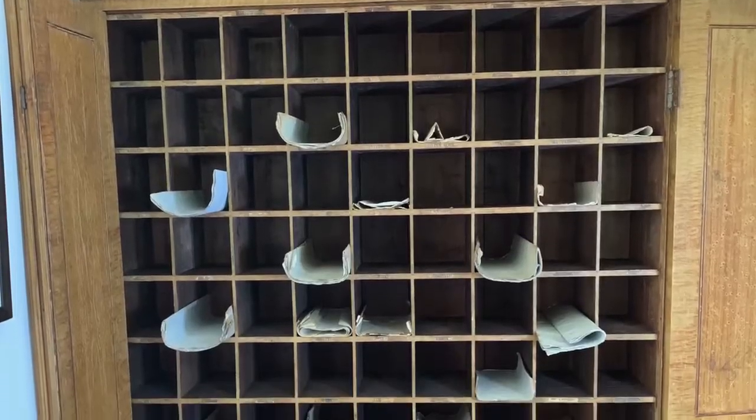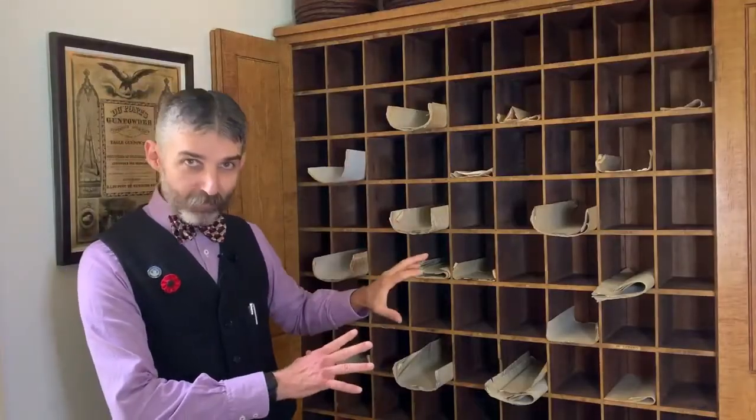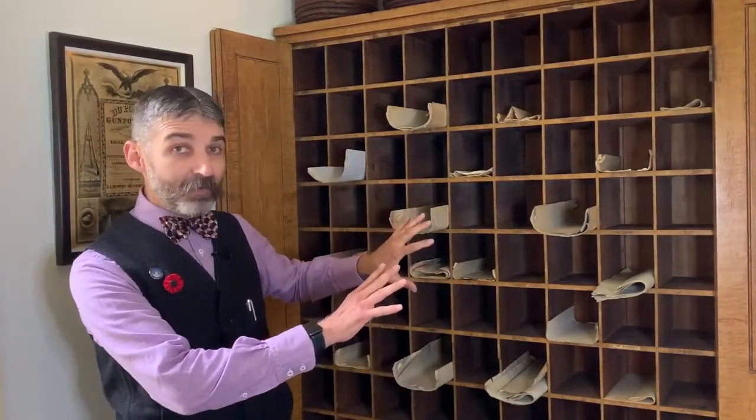Before standardization of filing, or even things like filing cabinets, this is a way that you kept all of your papers in order. The DuPont Company used one just like this to separate out all of their correspondence from different places.